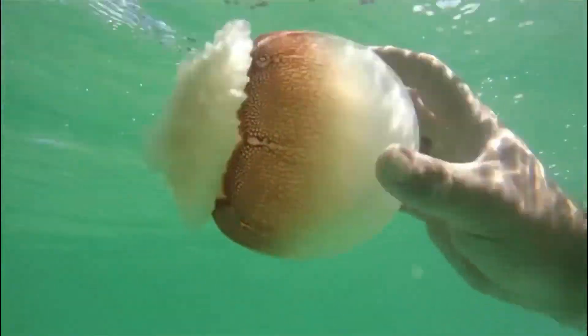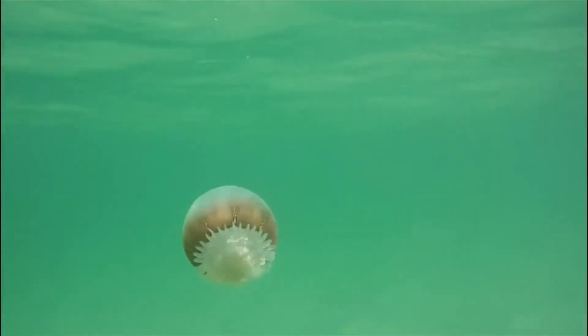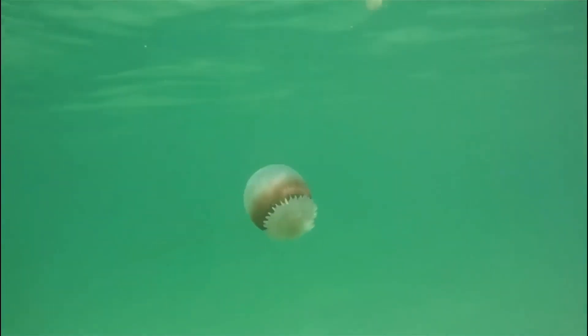They are one of the least venomous of all jellies, and they grow to about 10 inches in diameter. The jellyfish can release a toxic mucus when it is threatened, or it can use this mucus to help secure prey, oftentimes trapping the prey and making it easy for the jellyfish to obtain.